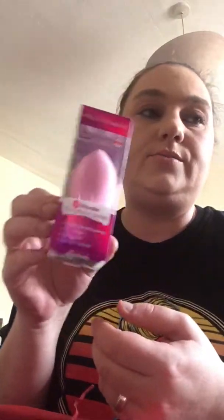Then we have a Brushworks HD Wonder Complexion Sponge — a versatile blending sponge with a three-in-one design made from high quality latex-free material. Basically it's a beauty blender. It's not the most exciting thing but it's useful.